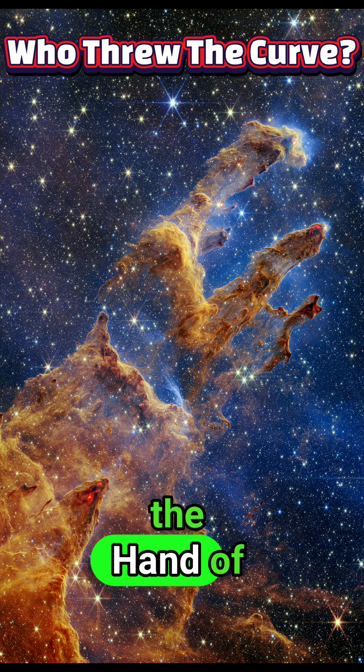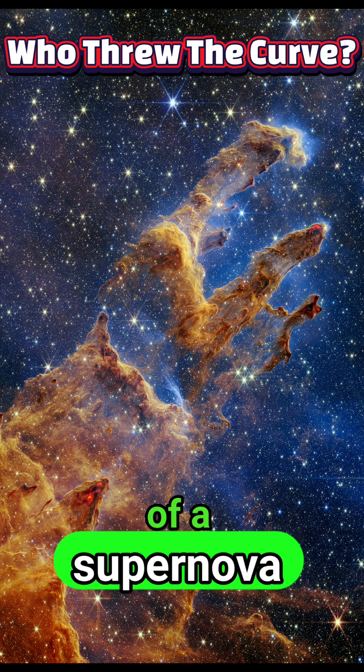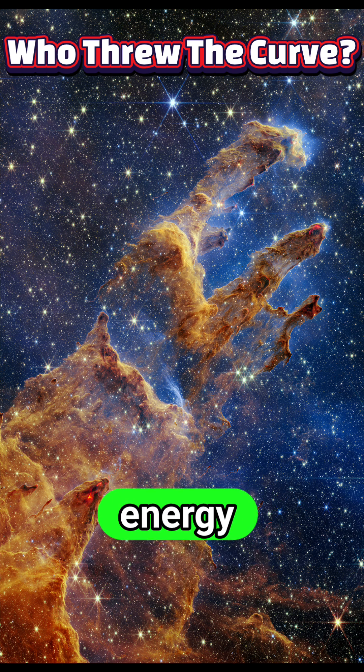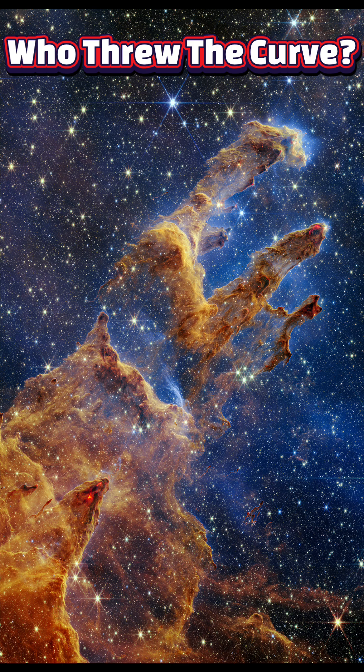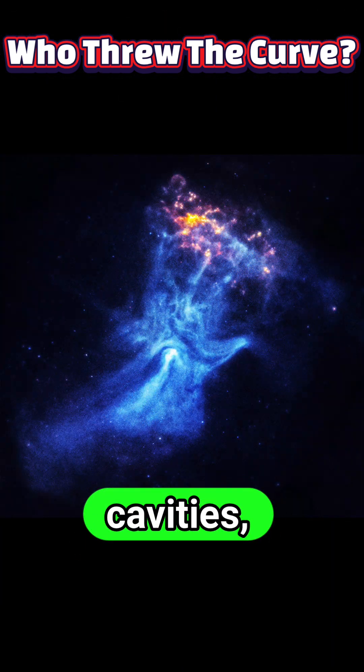Astronomers interpret the Hand of God not as a literal hand, but as the chaotic aftermath of a supernova explosion whose compact core — the pulsar — continues to inject energy into the debris field. Over thousands of years, that continued injection sculpts filaments, cavities and jets.